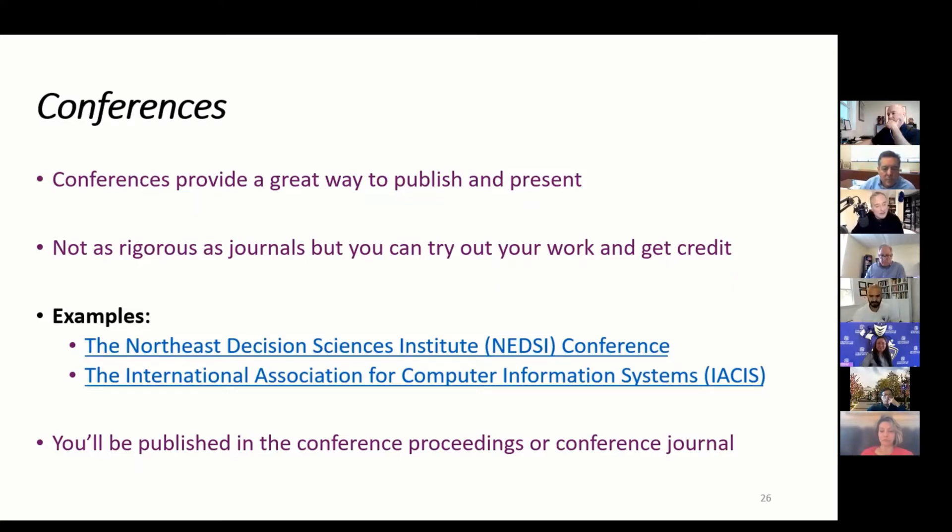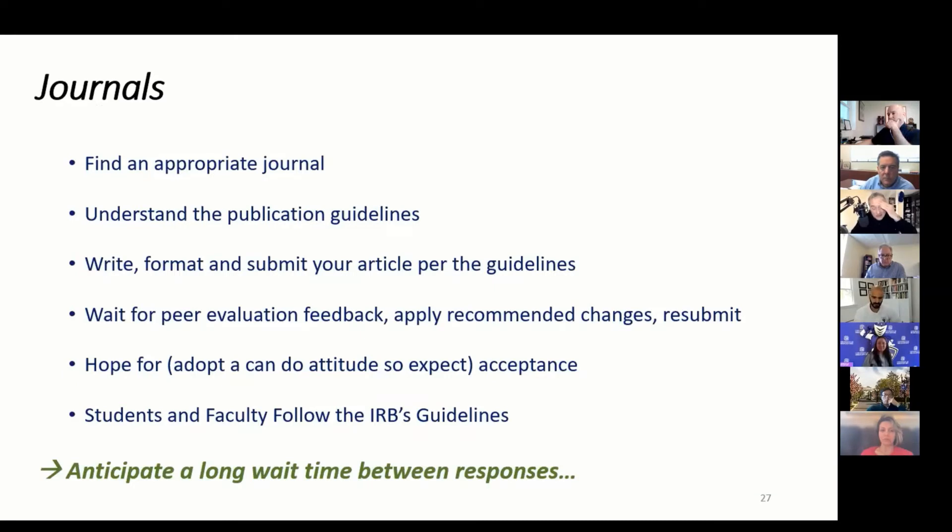Journals — drum roll please! Tim was asking about the process to get published in a journal. First, you have to find an appropriate journal; I may be able to help with that, but you have to go find a good journal. In your own areas, you know what they are. You need to understand the publication guidelines, and in a few minutes I'm going to share a screen on a journal I'm on the editorial board for, just to give you a feel for what publication guidelines look like.